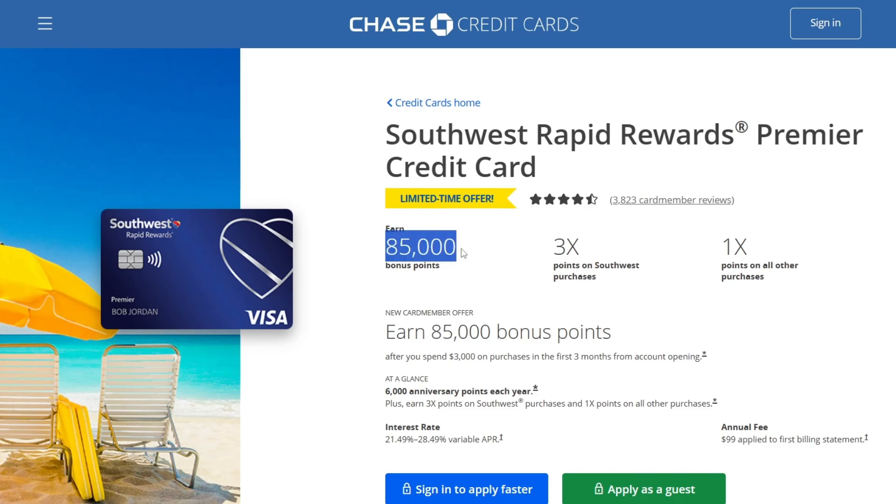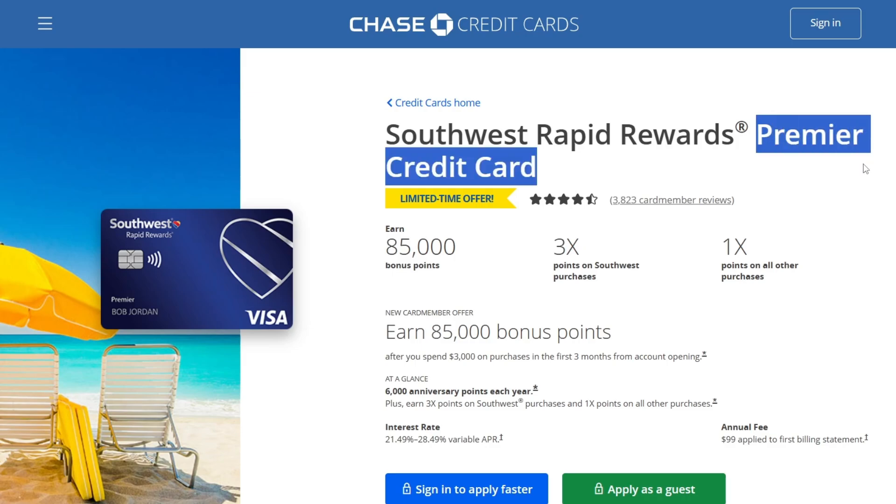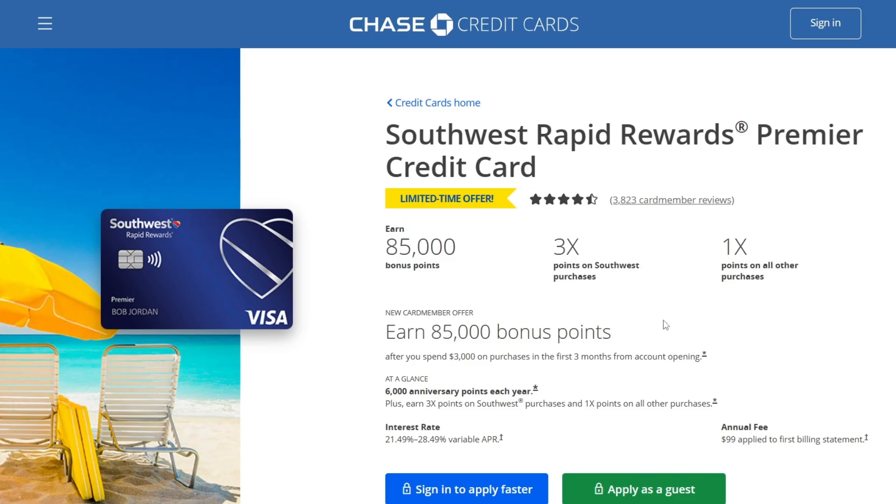First, you will earn 85,000 bonus points — that's very good. Next is 3x points on Southwest purchases and 1x points on all other purchases. Comparing the Prime Credit Card to the Priority Credit Card: the Priority Card has a $75 Southwest credit and 1x points on all other purchases.